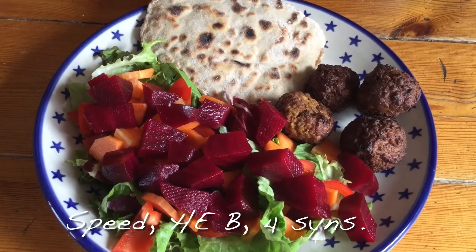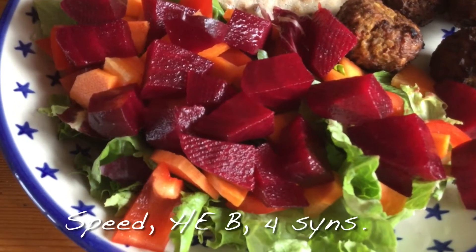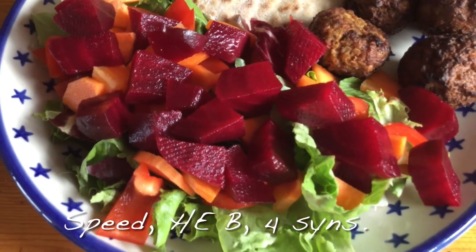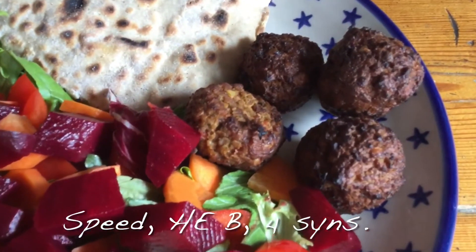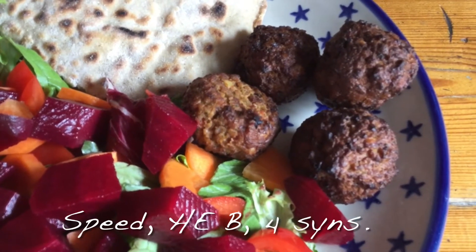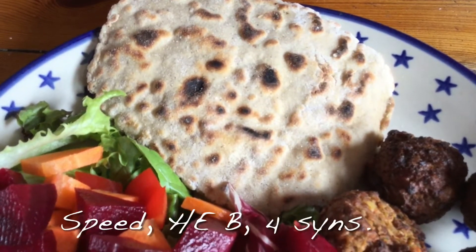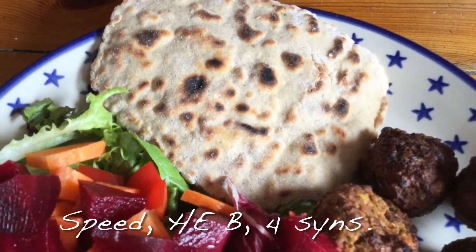For my dinner this evening I've got a large salad using salad leaves, red pepper, carrot and beetroot which is all speed food on the Slimming World plan. I've got four falafels which are one sin each, so four sins in total, and then I've got a homemade gluten-free flatbread made using wholemeal flour, so that is my healthy extra B.